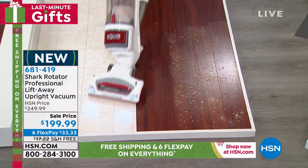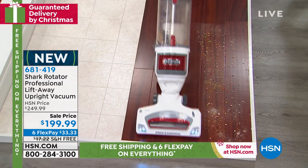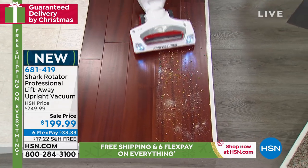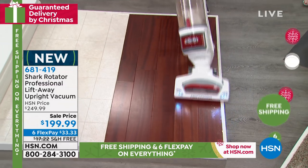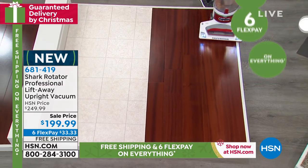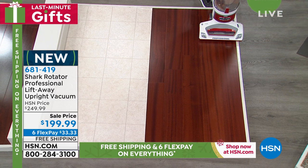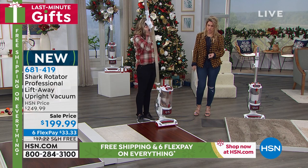LED lights — do not underestimate the power of these lights. You think you're getting a good clean until the lights are on and you can see all those shadows that reveal all that hair, pet hair, dust, debris, and crumbs. These lights are really transformational, and this vacuum is transformational.